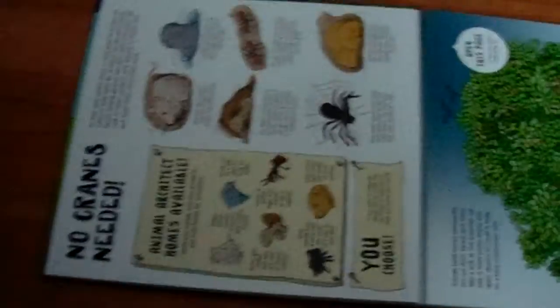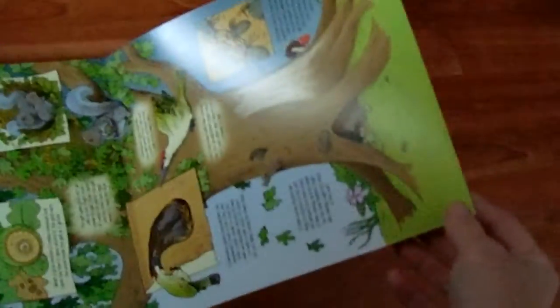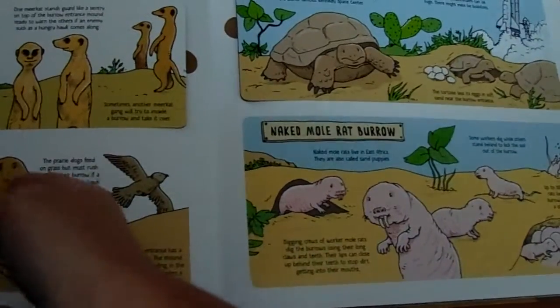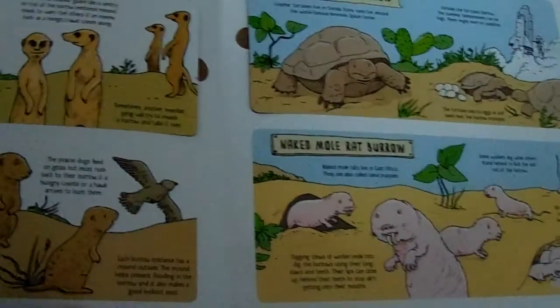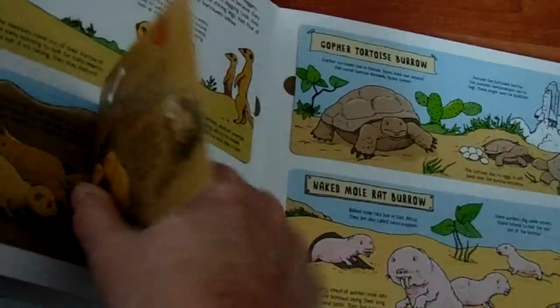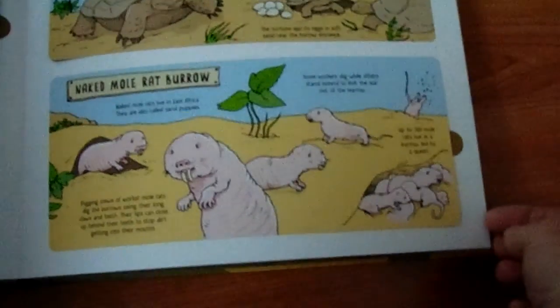It has fold-out pages and lift the flaps — if I can get one to open. Lift the flaps. It talks about animals you don't normally see, like the naked mole rat.